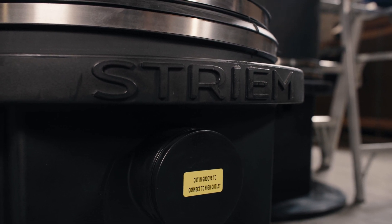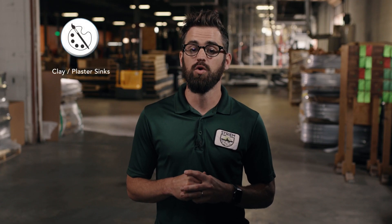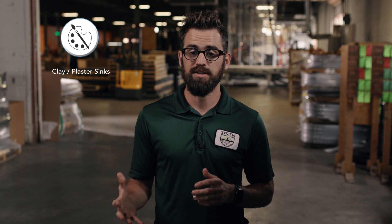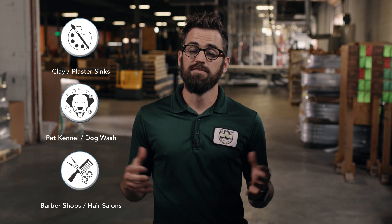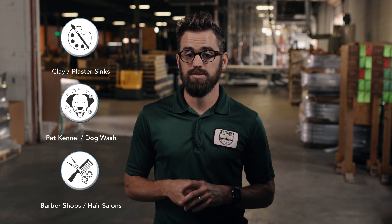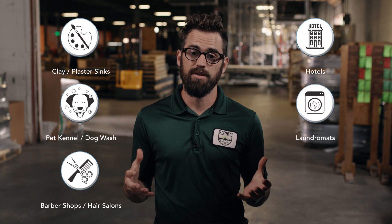Typical applications include clay and plaster sinks at school art classrooms, pet kennel and dog wash facilities for pet hair, as well as barber shops and hair salons. They are also used at facilities with commercial washing machines, such as hotels and laundromats.